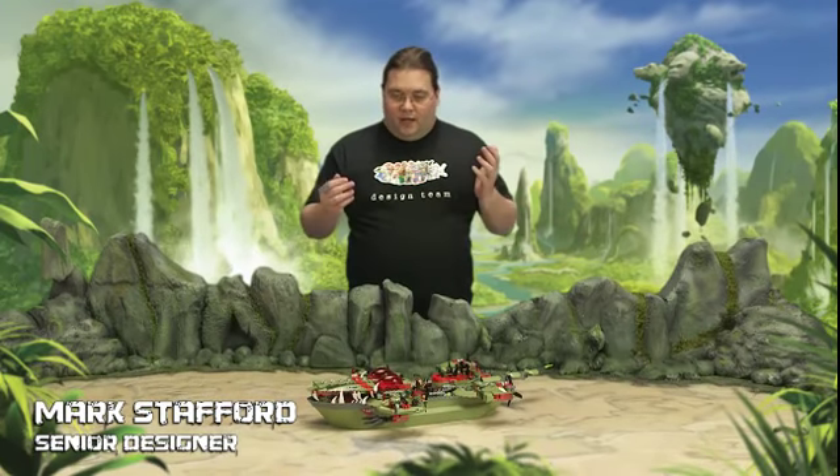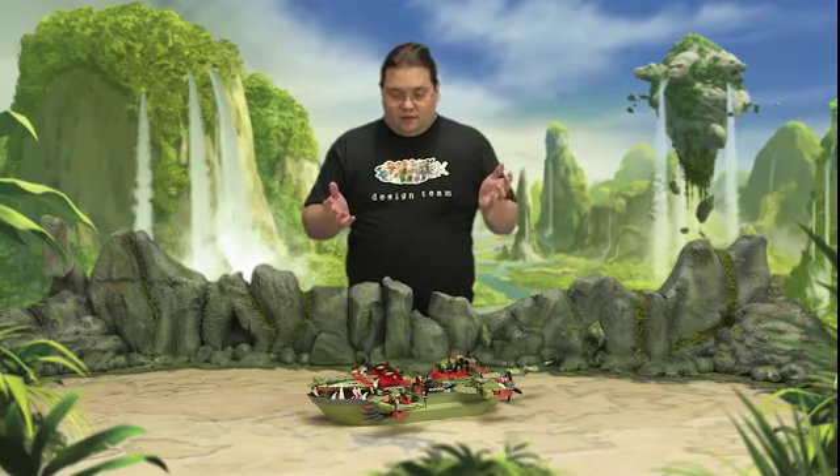Hi, I'm Mark. I'm on the LEGO Legends of Chima design team, and this is one of the models I designed, Cragger's command ship.